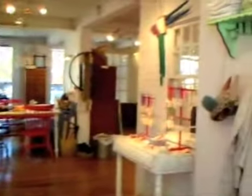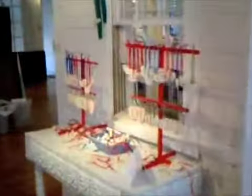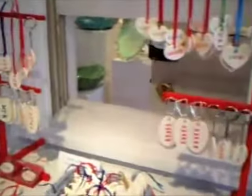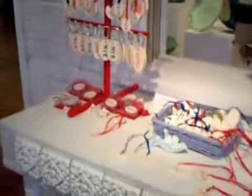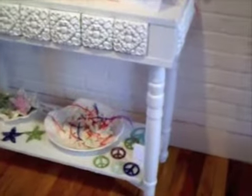I immediately have a sales area set up. Something new. These are all of my keychains, my ornaments, the zip codes. A lot of Wellesley stuff this year. And below I have some starfish, my peace ornaments, and more peace ornaments.